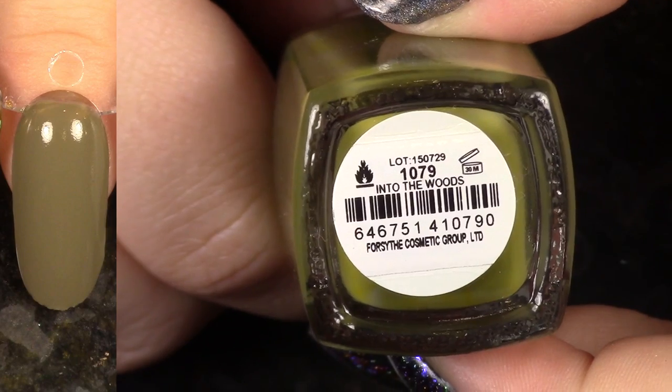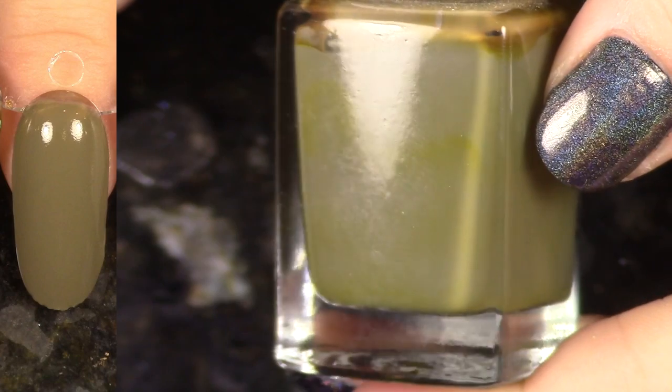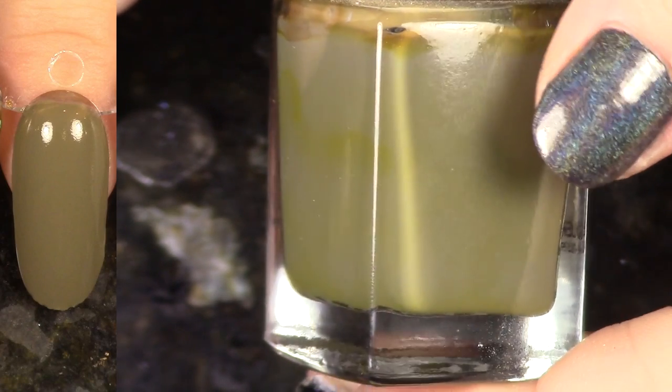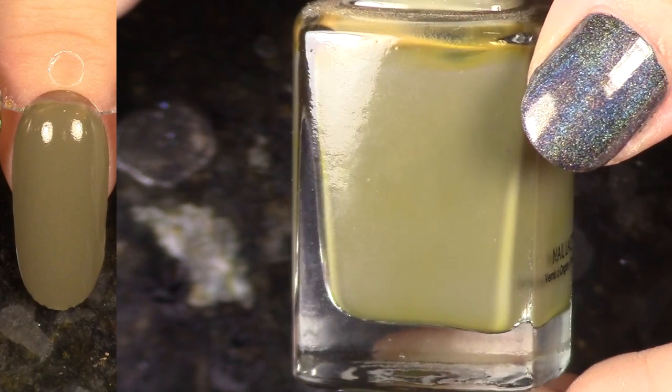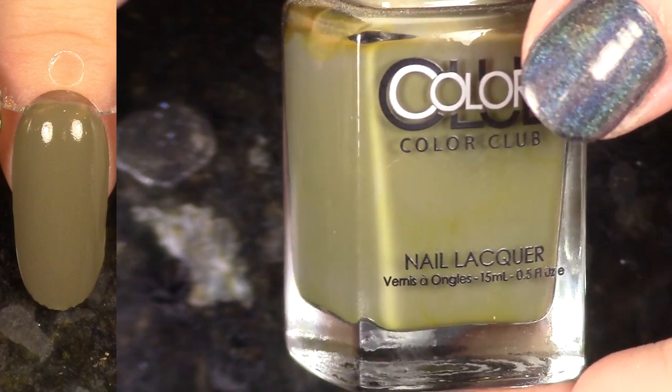Can you guess whether or not I'm going to keep this? This polish is so gorgeous — it's a beautiful militant green cream. This is Into the Woods, and it's from the Cabin Fever collection. And yep, another one I'm going to keep. I love that whole collection, so this one's staying with me.